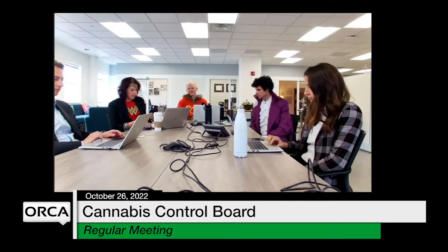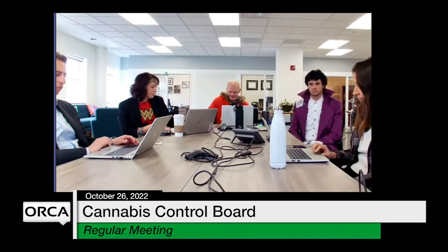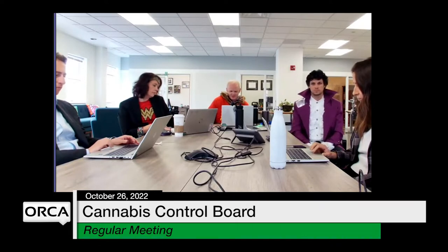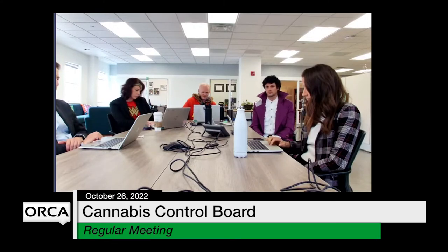Today is October 26, 2022. I'm James Pepper, the chair of the Cannabis Control Board. It's 1 o'clock, and I call this meeting to order.